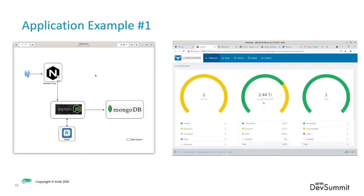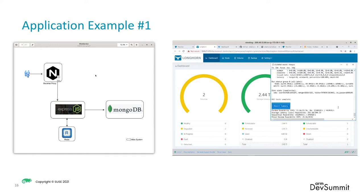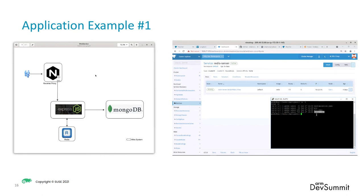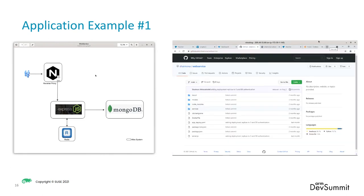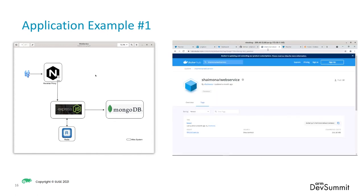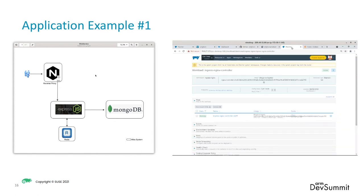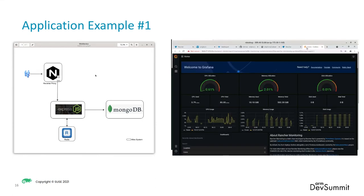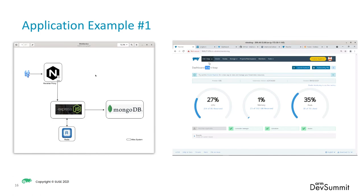Here's what it looks like on the cluster. Here's the Longhorn back-end with the persistent storage, and you can do testing to make sure that the latency is good. Then you can create a manifest for Mongo to deploy, same thing for Redis. Then you can create your web service on GitHub, create a container, launch it, launch the ingress controller, and then do performance testing to see what it looks like. You can also look at the cluster and see its performance.